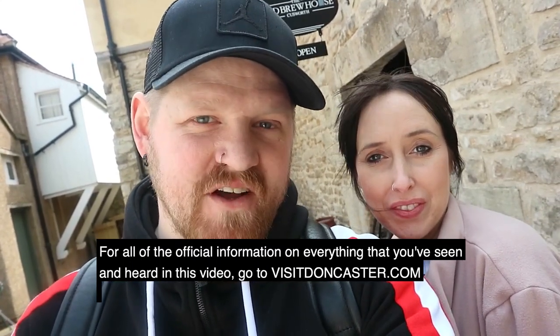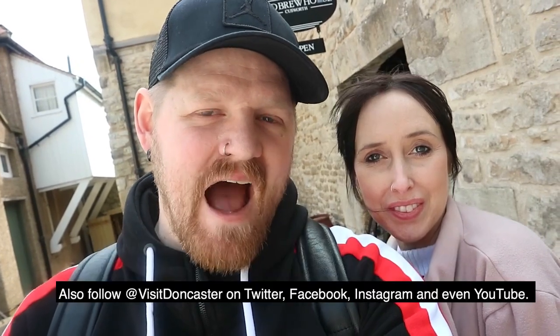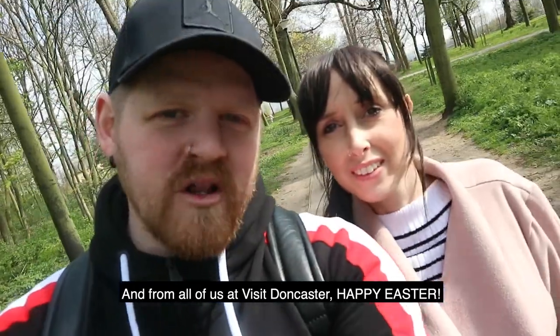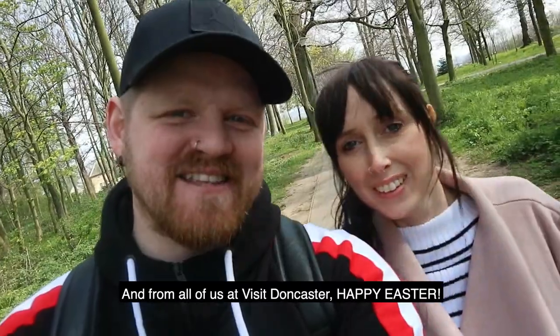For all the official information on everything that you've seen and heard in this video, go to VisitDoncaster.com and also follow Visit Doncaster on Twitter, Facebook, Instagram, and even YouTube. And from all of us at Visit Doncaster, Happy Easter!